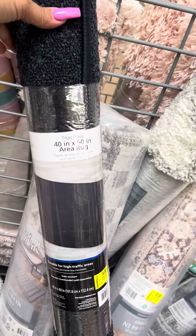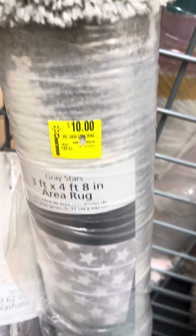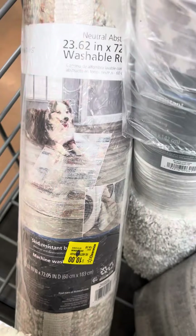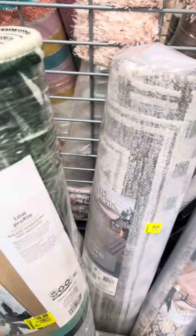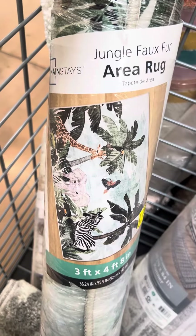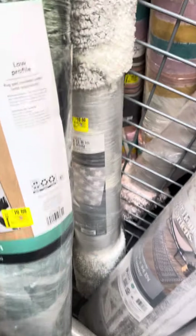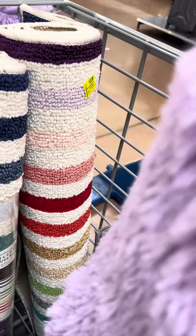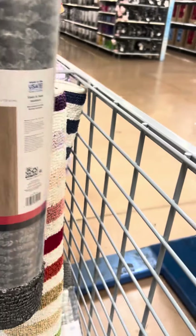They have tons of area rugs over here. This one right here has stars on it and is for ten dollars. They have some runners over here, also for ten dollars - these are super cute. There's one with a little monkey, which would be great for a kid's room. This one was $22.97 and is for ten dollars. More runners with stripes are also for ten dollars, and these runners here are also for ten dollars.